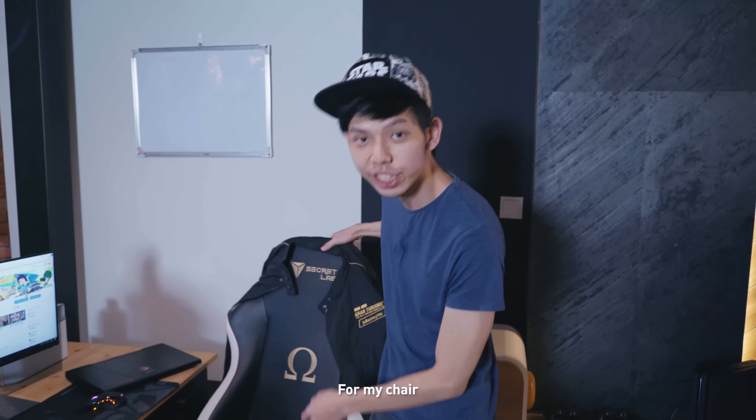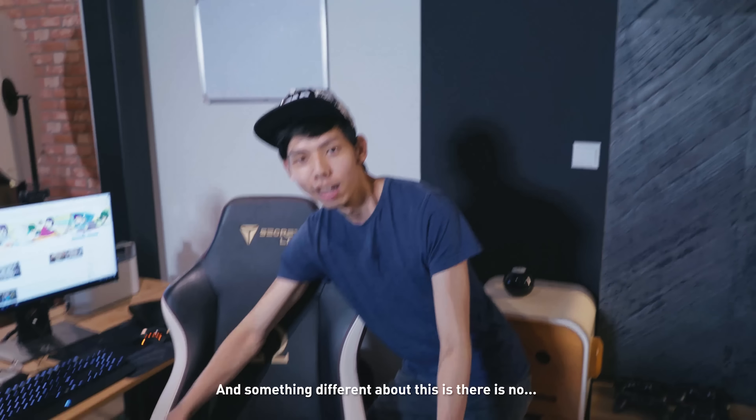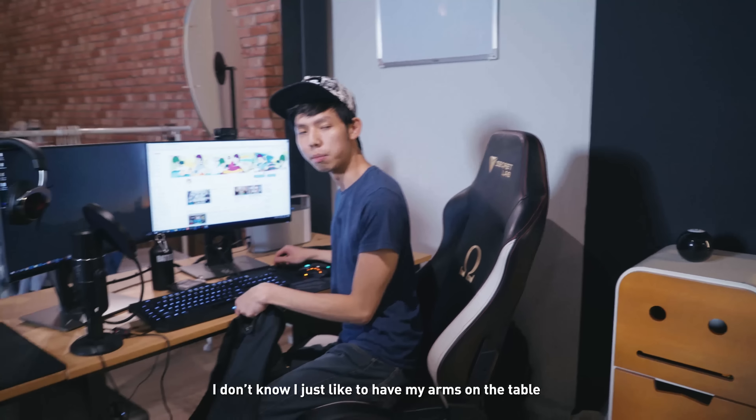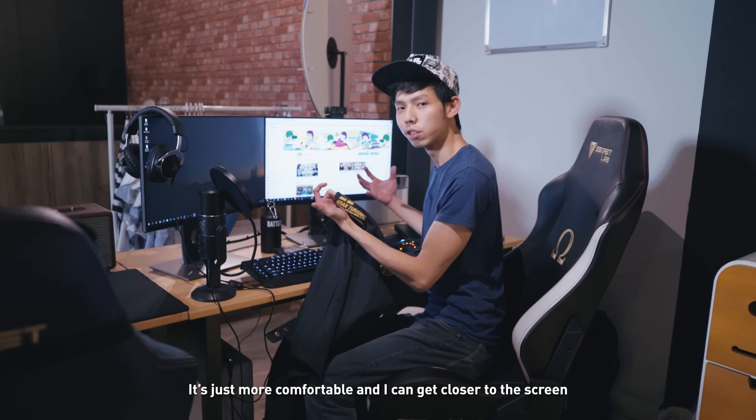My chair is the Secretlab Omega. Something different about this is there are no armrests — I just like to have my arms on the table. It's more comfortable and I can get closer to the screen.